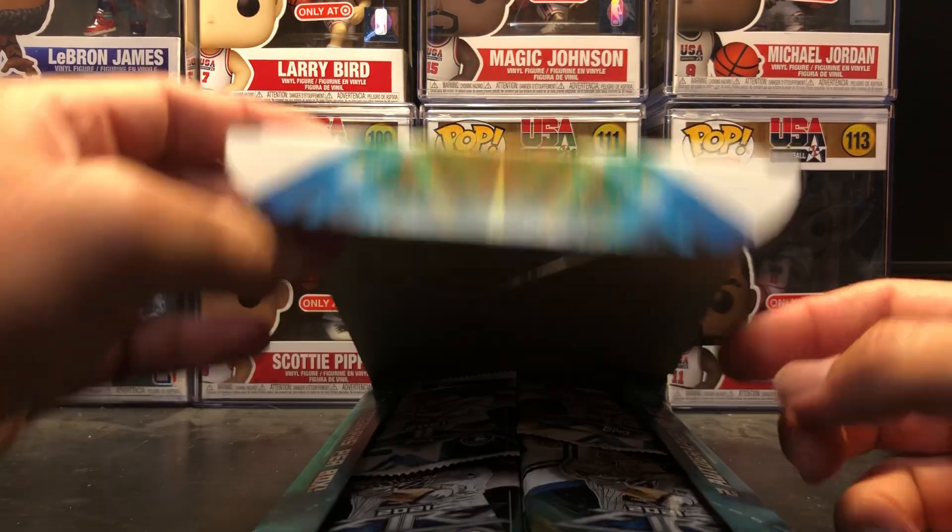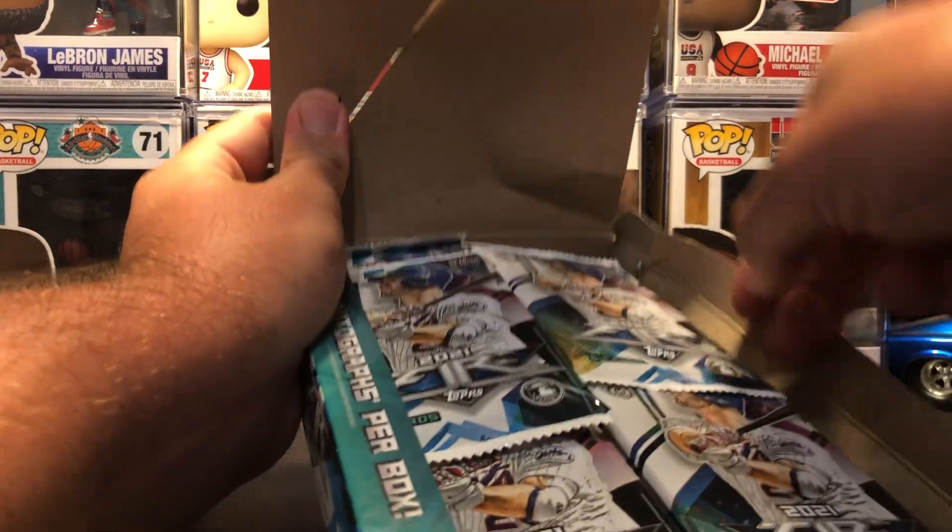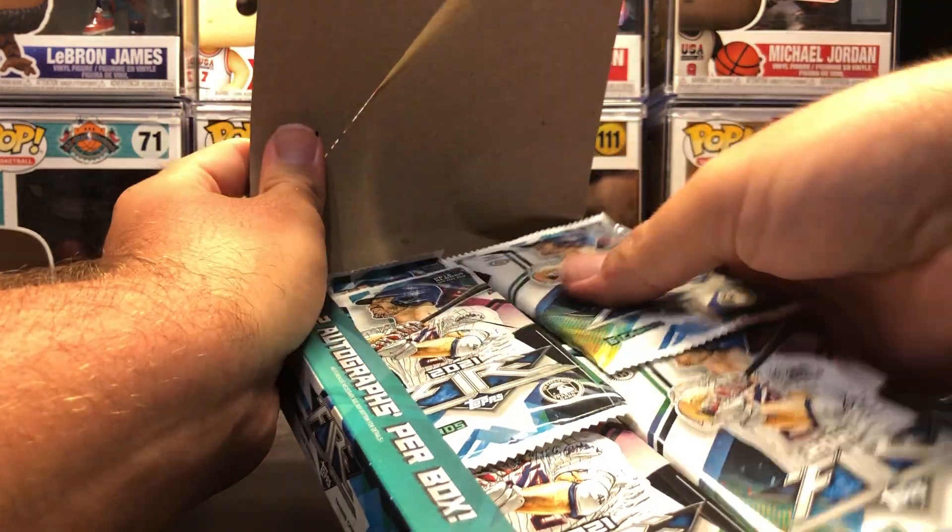Alright, let's see if these packs are all jacked up. The packs are a little crumpled — I pushed up to the top. I will try to go through this, and hopefully I don't have anything damaged in here.